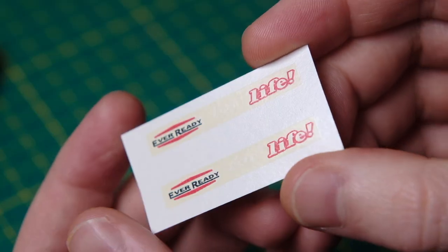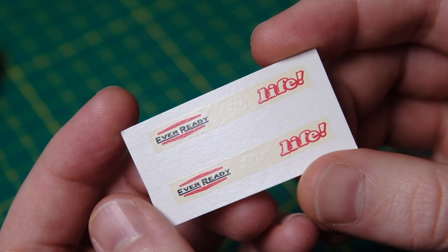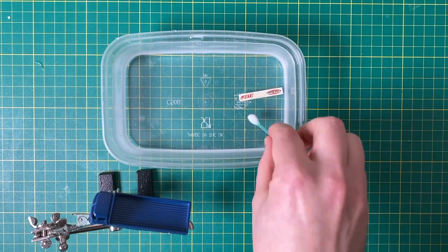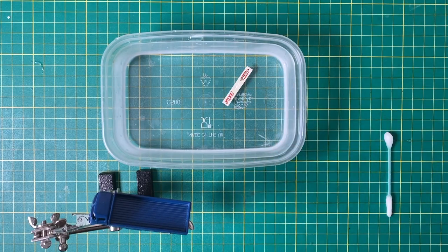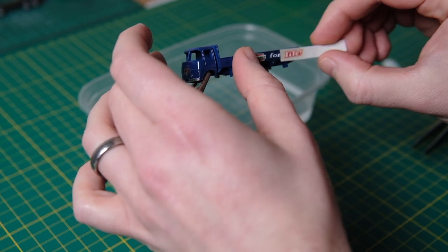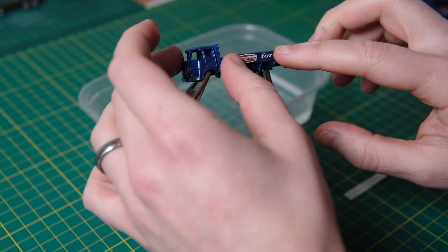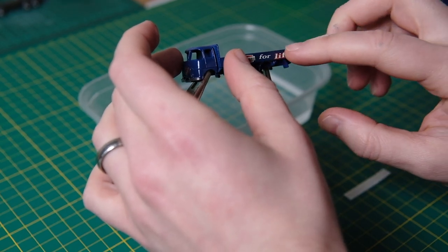Here are my decals which look the part before I've even applied them. Early decals were orange, white, and black but switched to red, white, and black approximately halfway through the production run. These were ever so easy to apply and are very high quality. I'll leave a link to the store I bought them from in the description.